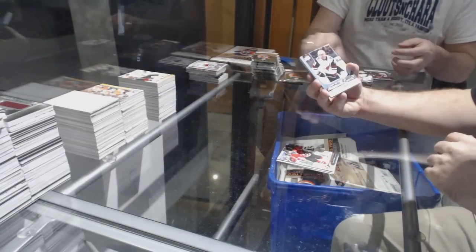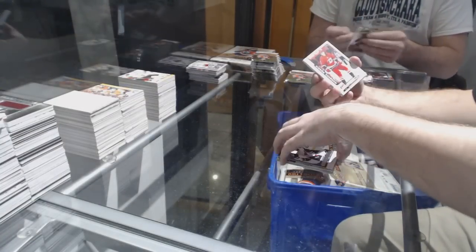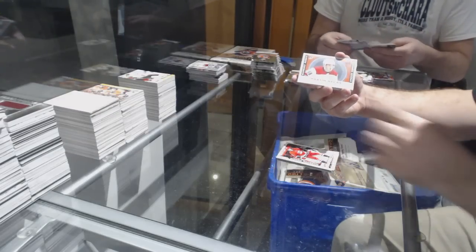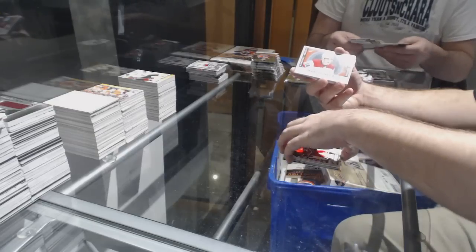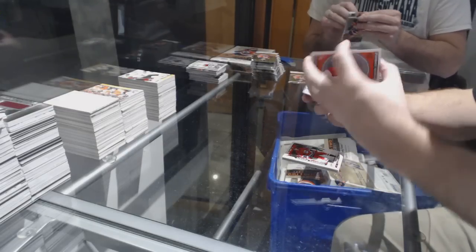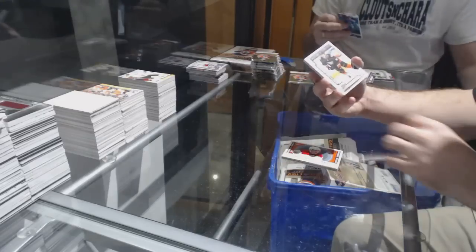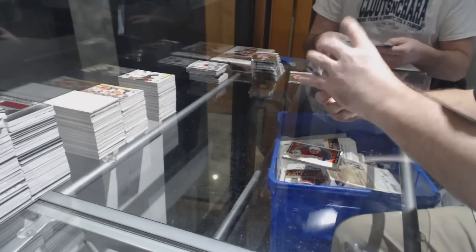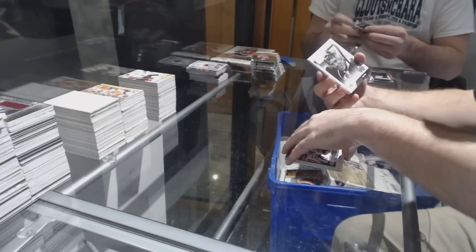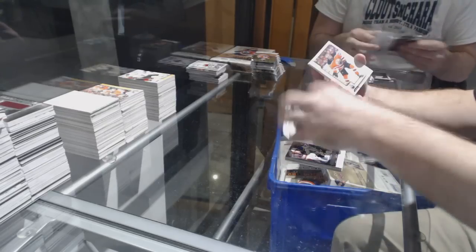Young Guns of Kyle Capobianco for the Arizona Coyotes. Hayden Fleury marquee rookie for the Carolina Hurricanes. Marquee rookie of Martin D. Cass for the Carolina Hurricanes. Giovanni Fiore marquee rookie for the Anaheim Ducks. Jordan Schmaltz Young Guns for the St. Louis Blues. C.J. Smith for the Buffalo Sabres portraits.